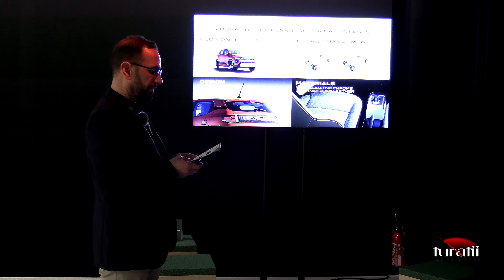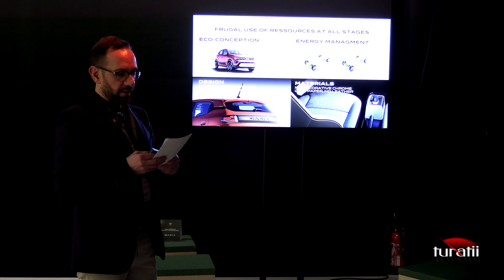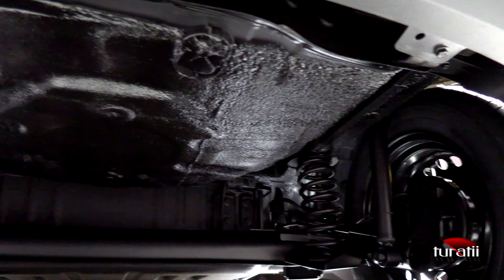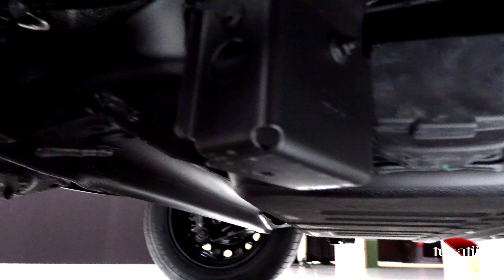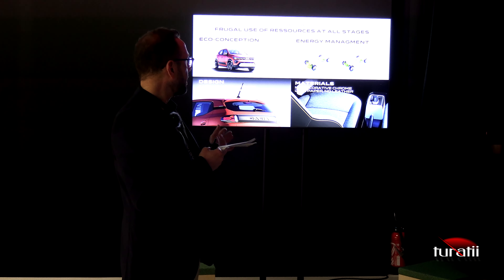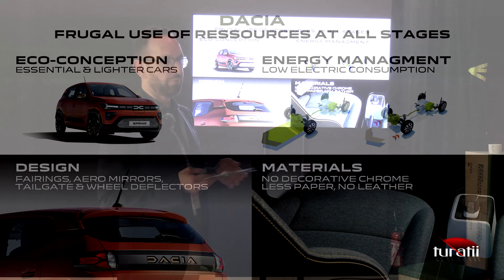If we look at the production phase, the Dacia mobility approach is based on the frugal use of resources at all stages. Regarding conception, Dacia is focused on essentiality — we give our customers just what they need. This means nothing more inside the car than customer needs, allowing us to design cars that are the lightest in their category. That's why New Spring remains below 1 ton, at exactly 984 kilograms for its heaviest version.